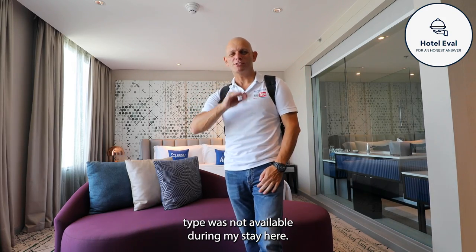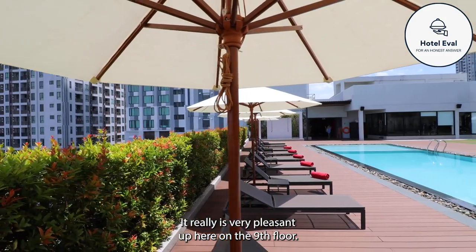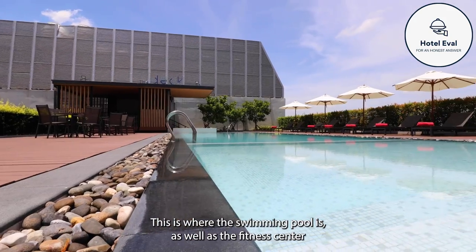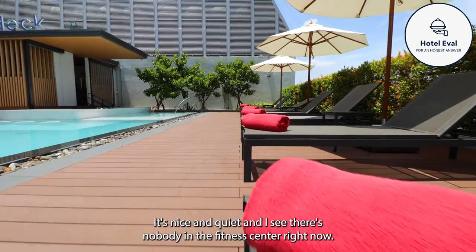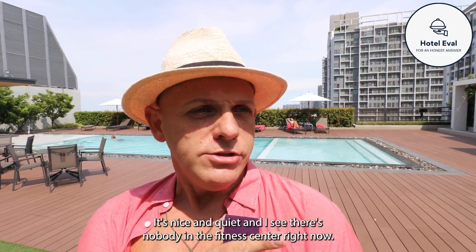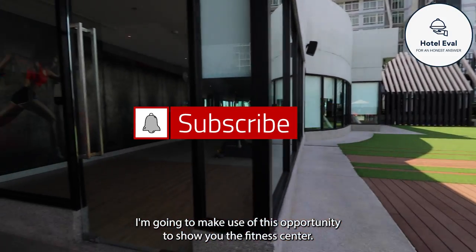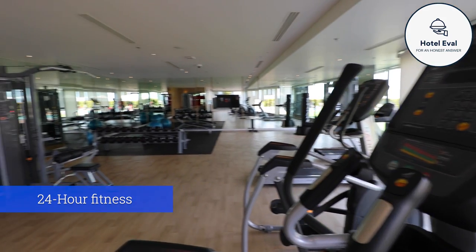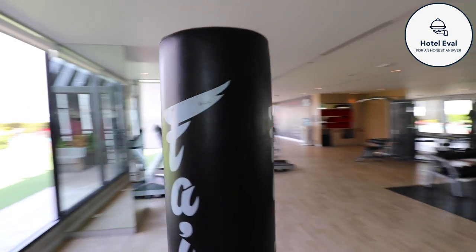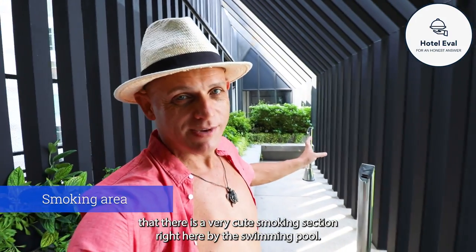Unfortunately this particular room type was not available during my stay. It really is very pleasant up here on the 9th floor. This is where the swimming pool is, as well as the fitness centre and the pool deck bar. It's nice and quiet. And for you smokers, there is a very cute smoking section right here by the swimming pool.